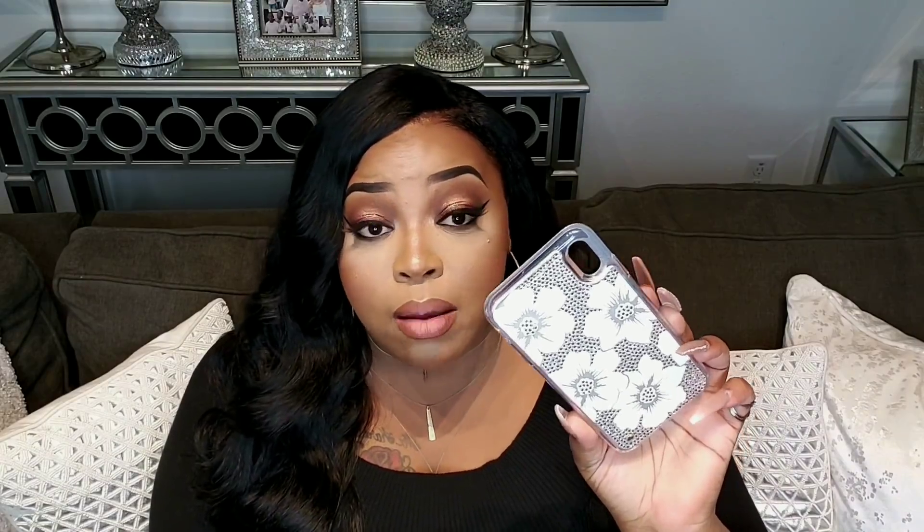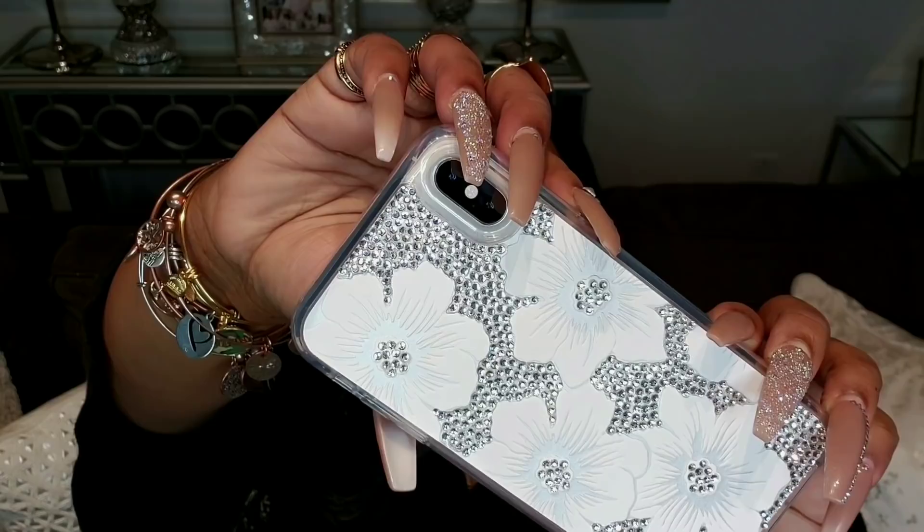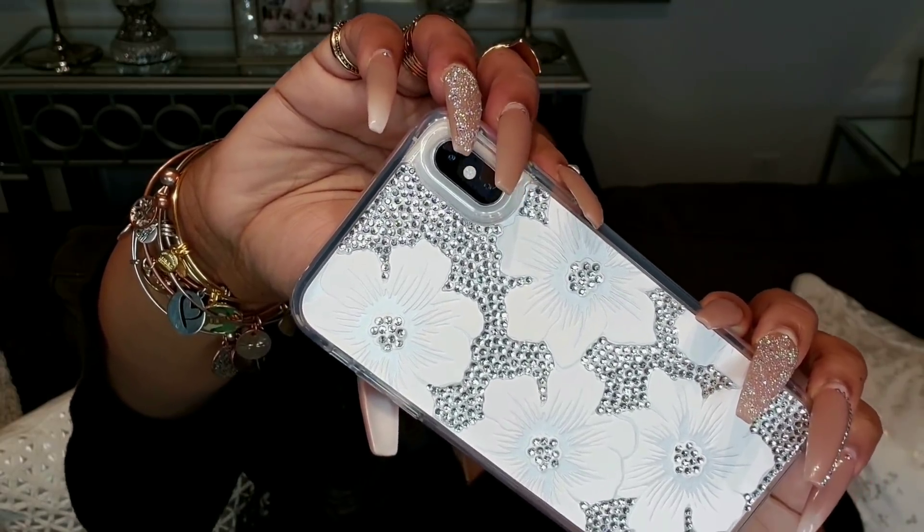I got this Kate Spade case from Best Buy. Rest in peace to Kate Spade — I know, so sad. This case doesn't do itself justice in this lighting, but I'll show you guys up close once I start filming. I have about 16 cases now. I was pre-ordering phone cases before the phone even dropped — I had like five cases before the phone came out, and I have about 14 now with a few more coming.